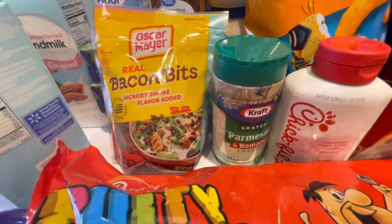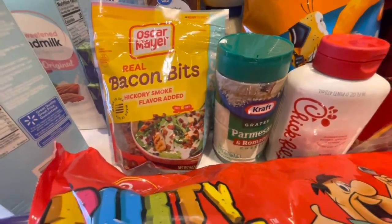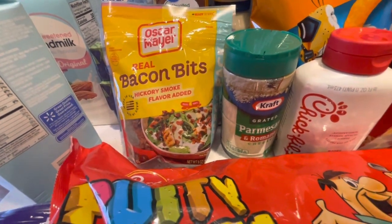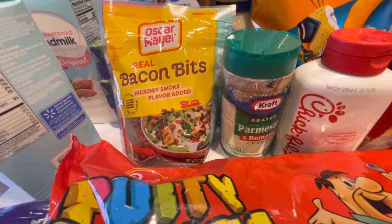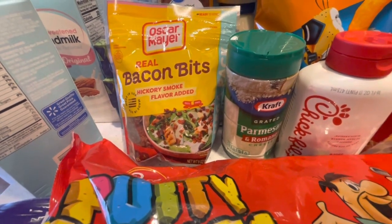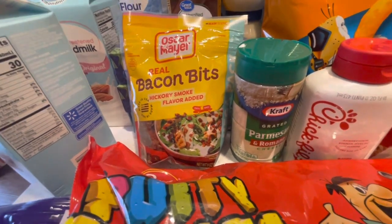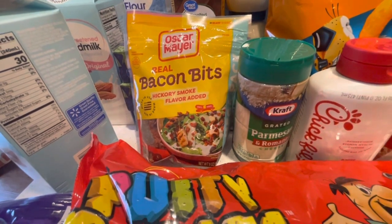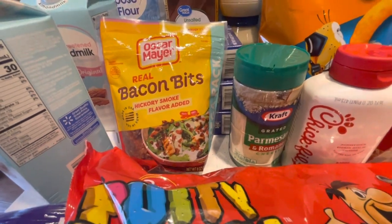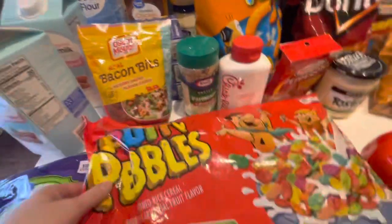Then we ended up getting some more bacon bits because I already opened what we had, so I want to put this back for the future. We use that sometimes in our potato soups, baked potatoes, loaded mashed potatoes, and twice baked potatoes. I put them on eggs, you name it. This is such a great thing to have because you don't always need to make a huge thing of bacon, so that's worth it to have in the pantry.